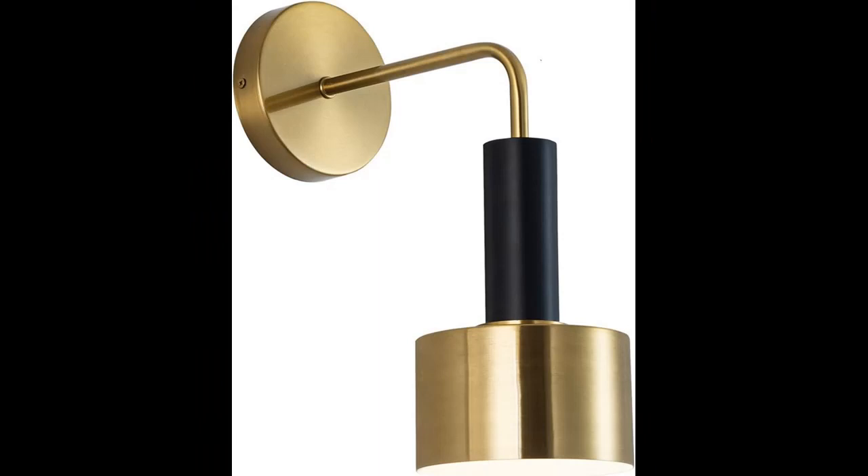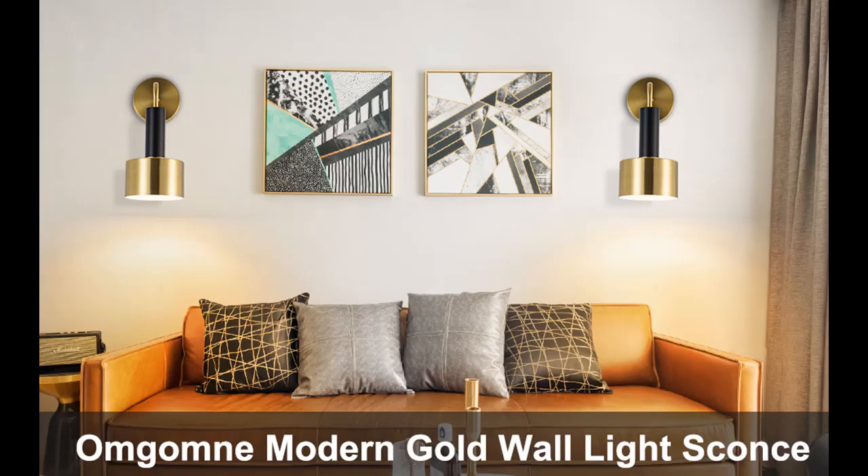Easy to install. Vanity light fixtures are wall mounted. All mounting hardware required for installation is included in the package. Just need to connect the wire, then place the metal shade and bulb. No on/off switch, no plug. This metal light fixture comes with an open bottom, which allows you to change bulbs easily.